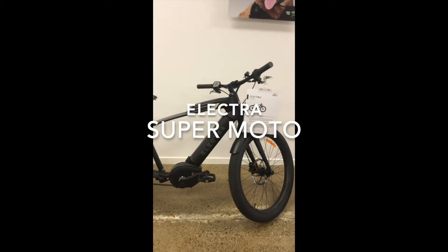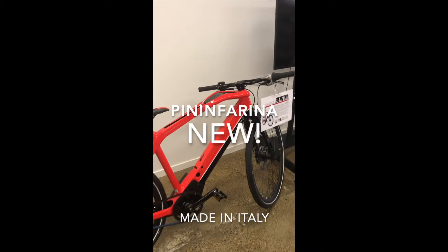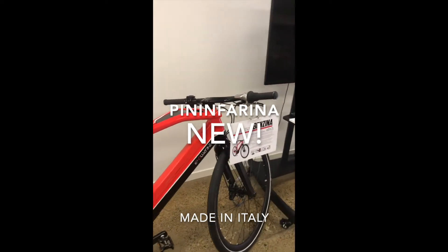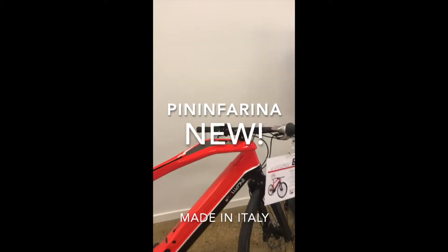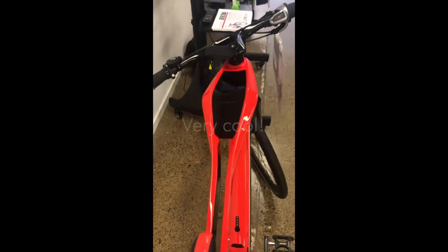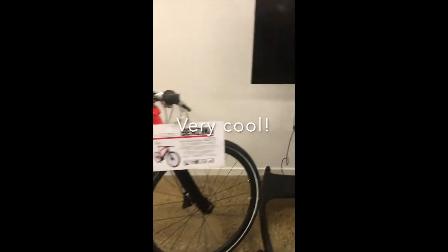And here we have the Electra Supermoto — how cool is that? A bike you won't have seen in Australia, because this is the first time we're ever going to see it. This is a Pininfarina design — if you know anything about design, you know these guys do some pretty amazing stuff in the motoring world. Check that out, how cool is that!